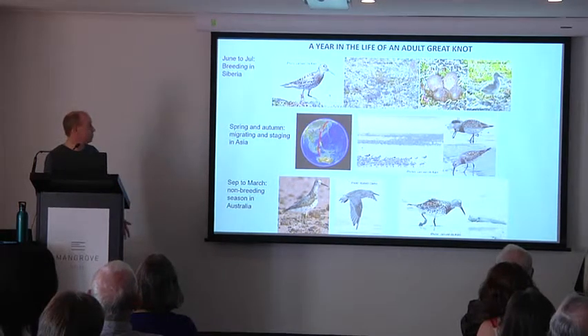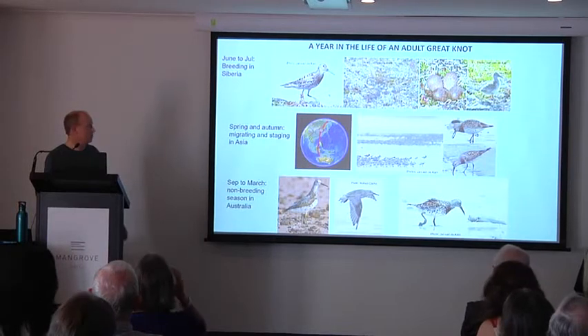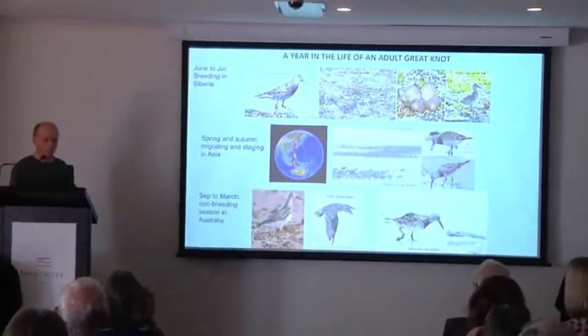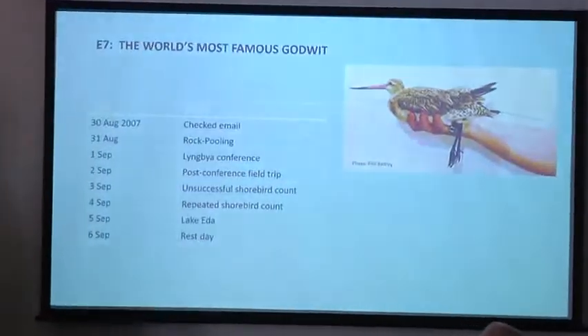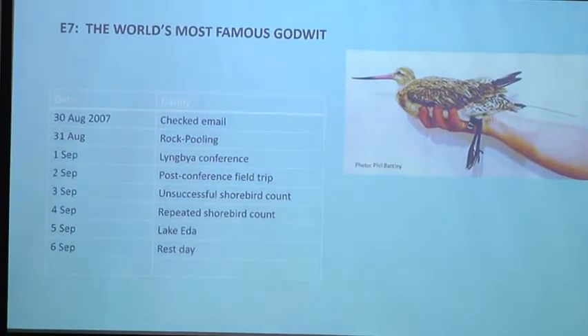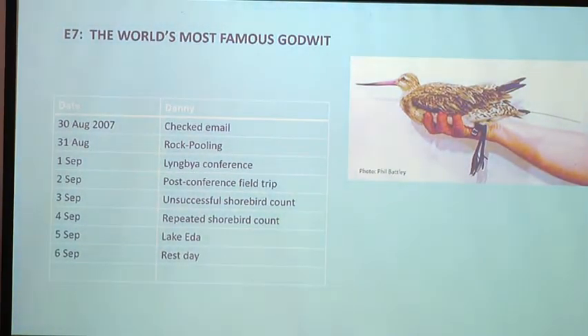To get to Australia and back to the breeding grounds, they do amazing migrations with one serious stop in the Yellow Sea. E7 is a great example — the world's most famous bar-tailed godwit, which had a satellite transmitter implanted by a team of scientists from Alaska and New Zealand.